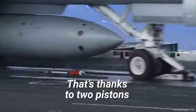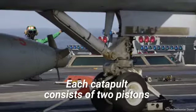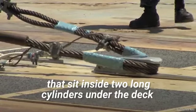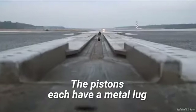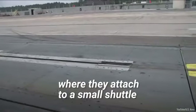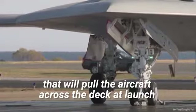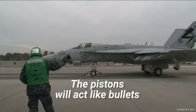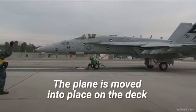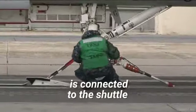That's thanks to two pistons and a device that attaches to the airplane's landing gear called a shuttle. Each catapult consists of two pistons that sit inside two long cylinders under the deck. The pistons each have a metal lug that protrudes through a gap in the flight deck where they attach to a small shuttle. This is the part of the catapult that will pull the aircraft across the deck at launch.